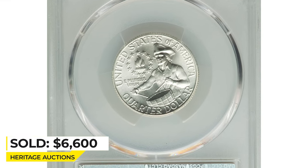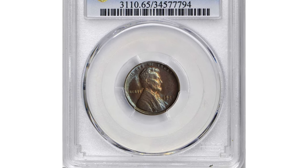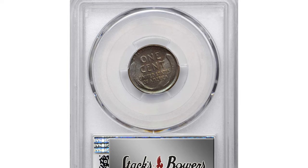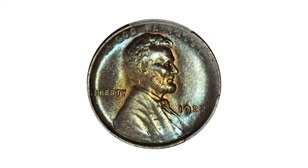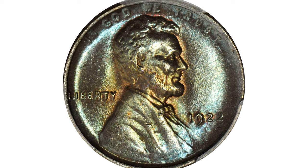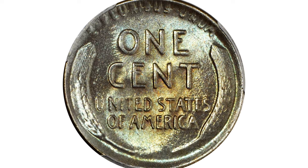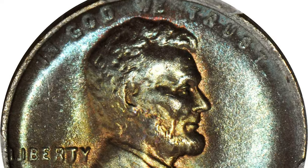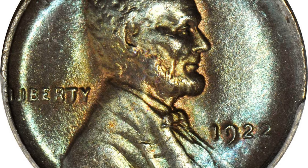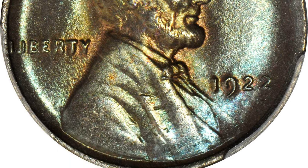Here is a 1922-D Lincoln cent in MS65 brown condition. A loupe is required to discern faint remnants of a ghost D mint mark, thus confirming this coin as a weak-D error from the 1922-D Lincoln cent issue. The surfaces are beautiful and nearly as-struck, showing full satiny luster across all areas. Pale golden color shows at the centers of each side, surrounded by cool iridescent hues.